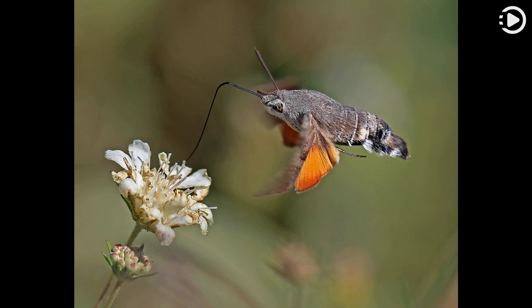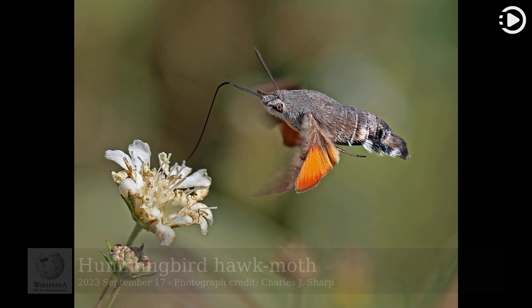Hello! Wikipedia's Picture of the Day, September 17th, 2023. Today's video is about the hummingbird hawk moth.